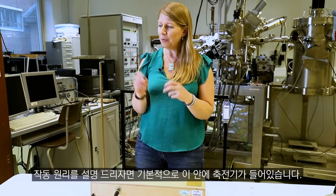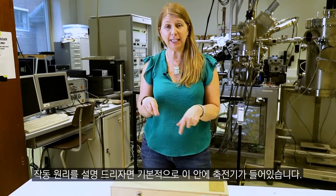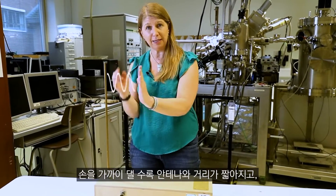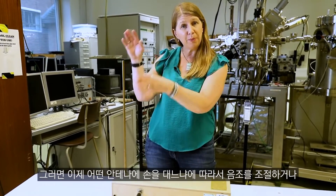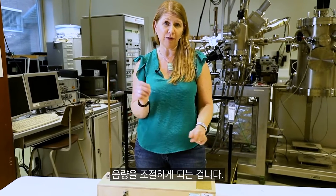It's incredibly hard to play. It works because you've got capacitors inside the circuit and your hand is acting like one plate of one of the capacitors. The closer you are to the aerial, the shorter the distance, and that affects the voltage going out of the circuit — which controls either the pitch of the note or the volume of the note, depending on which aerial you're at.